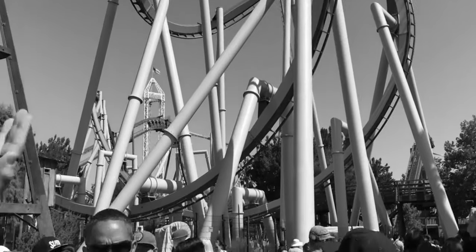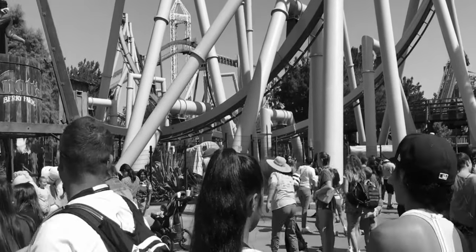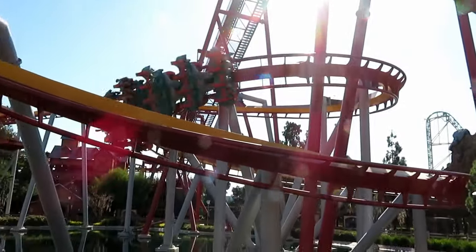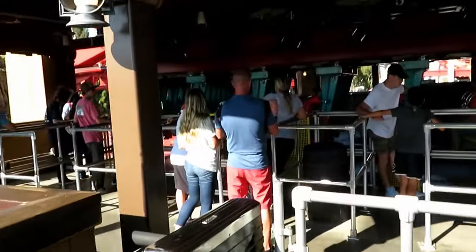Our first coaster review on this channel is of Silver Bullet at Knott's Berry Farm in Buena Park, California. I've been putting this off for a pretty long time because I don't remember this ride as well as others, mainly because I've ridden it twice in 2017, but only once in 2018, which was my last ride.